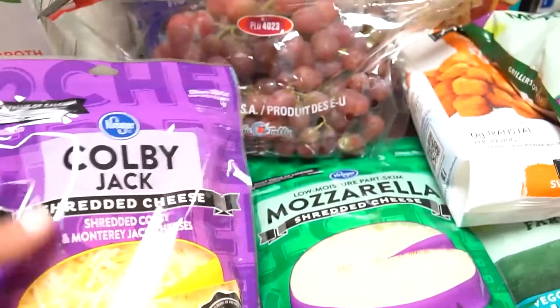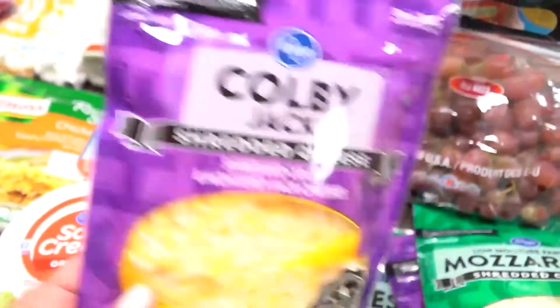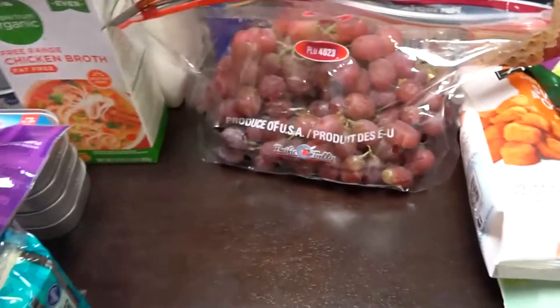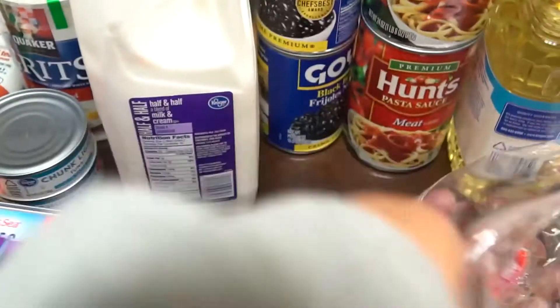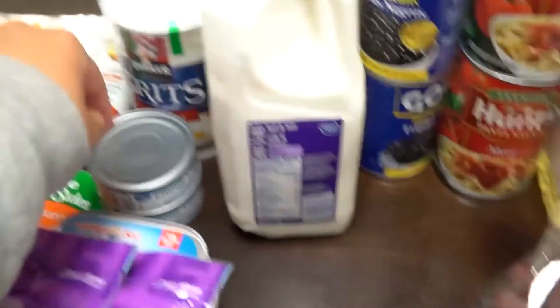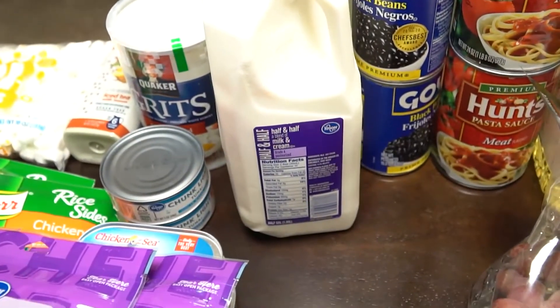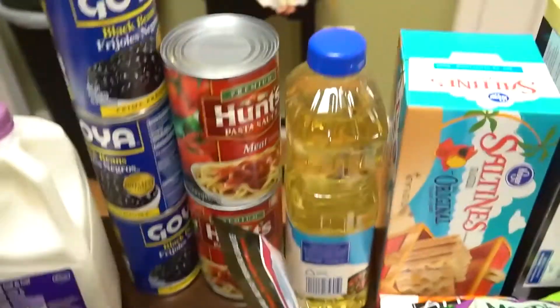Kroger had cheese on sale — you could buy four of them and pay six dollars for the four. So I got some Colby Jack cheese, some Parmesan cheese, some mozzarella cheese, and another pack of Colby Jack because that's the cheese I prefer for most of my meals. The next thing I got is half and half — I use half and half for so many things: for the broccoli cheese soup, for the shrimp and grits, and since I'm a hot chocolate lover I add half and half to that almost every day.